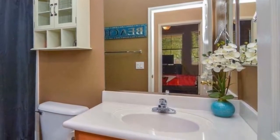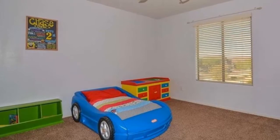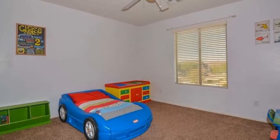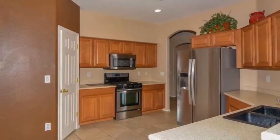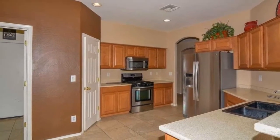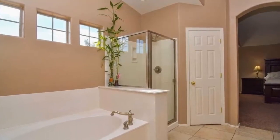Step into an extremely well-maintained home that features designer two-toned paint throughout. Kitchen has Corian countertops, upgraded maple cabinetry, and neutral 18-inch tile. Spacious master suite with sitting area. Master bath has double sinks, separate shower and tub, and walk-in closet.